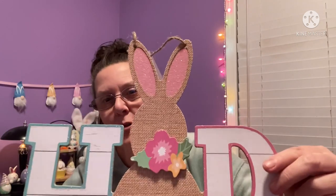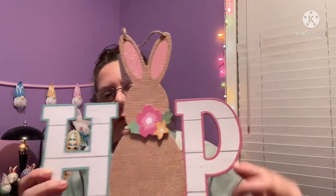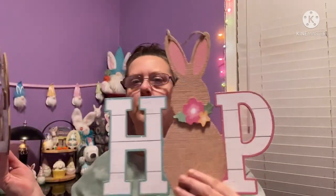Moving on to Easter decor — these pieces are pretty decently sized, about 11 inches. It's pressed wood, so don't get it wet. One says 'Hop' in mint green and blue with a little bunny and actual glitter, cute little flowers, and a fuzzy tail. I found two versions — one in yellow and purple, one in blue and pink. Both say 'Hop.' I thought those were fun.